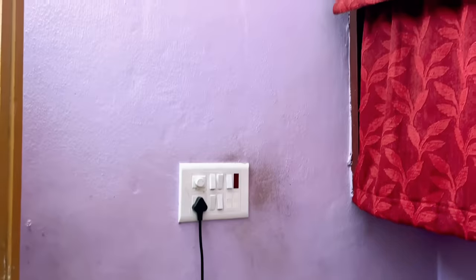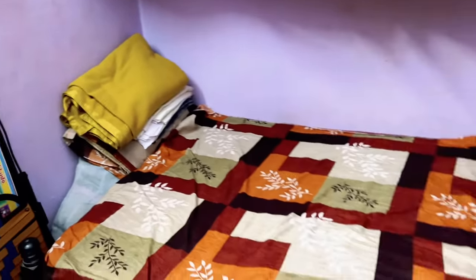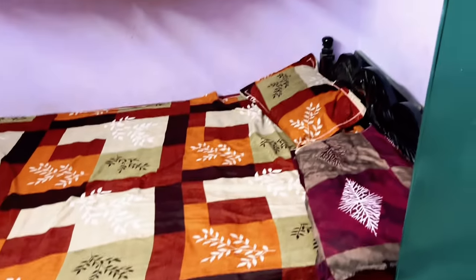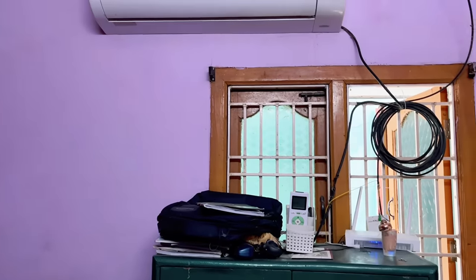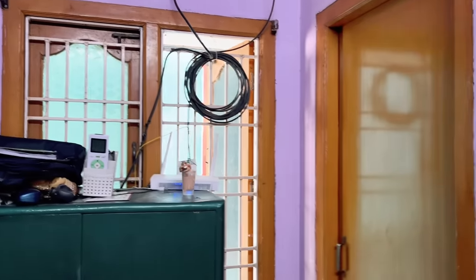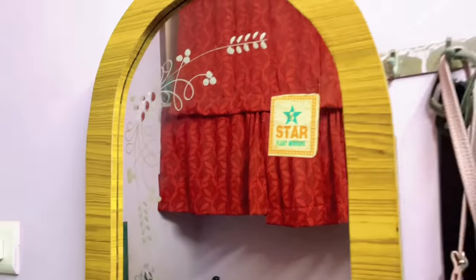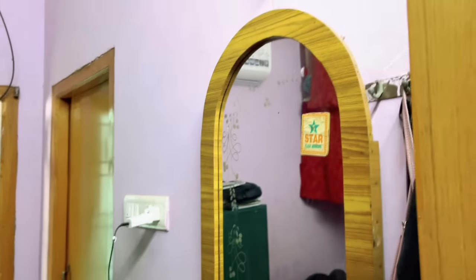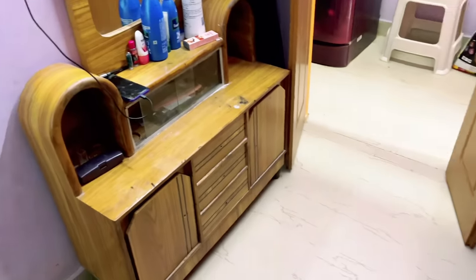I'm going to make changes in this room according to their comfort and requirements. My cousin sister works from home here in this room — she just sits on the bed and works, which is not at all good for her health. It's very important to maintain good posture while working. We have one iron wardrobe and a washroom door here. There's also an old dressing table which I am going to put in another room where it fits perfectly, and I'll try to incorporate a mirror in this room for their convenience.